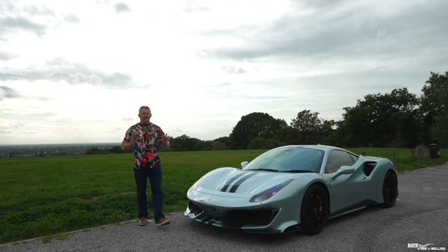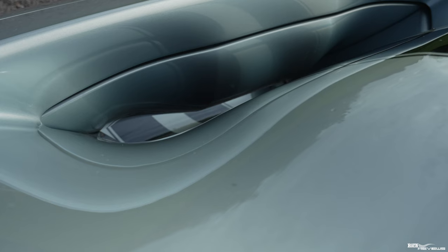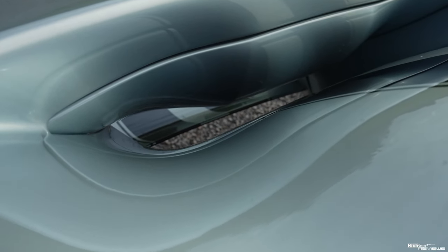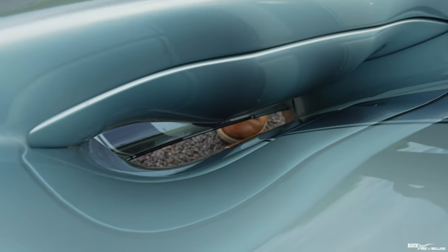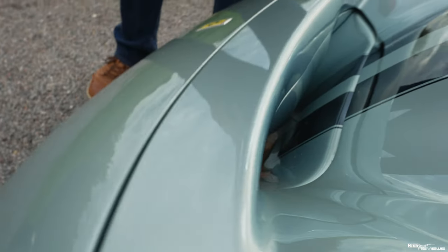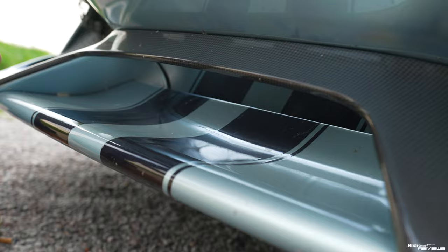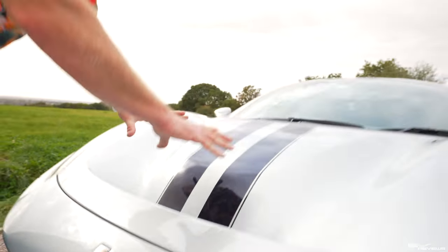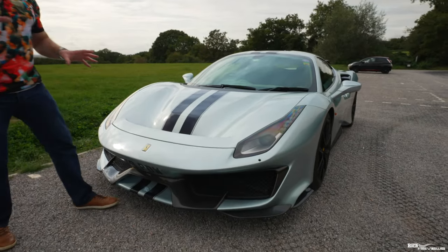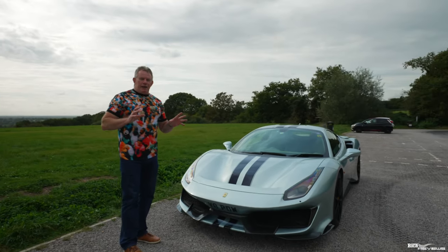The key design element that separates the 488 Pista from the 488 GTB is of course the S-duct. The S-duct is designed to give additional downforce — it provides an additional 20% downforce over and above the 488 GTB. The S-duct goes all the way through, coming out at the top of the front splitter, allowing airflow to come forward above the front splitter, pushing the front of the car harder down onto the road.